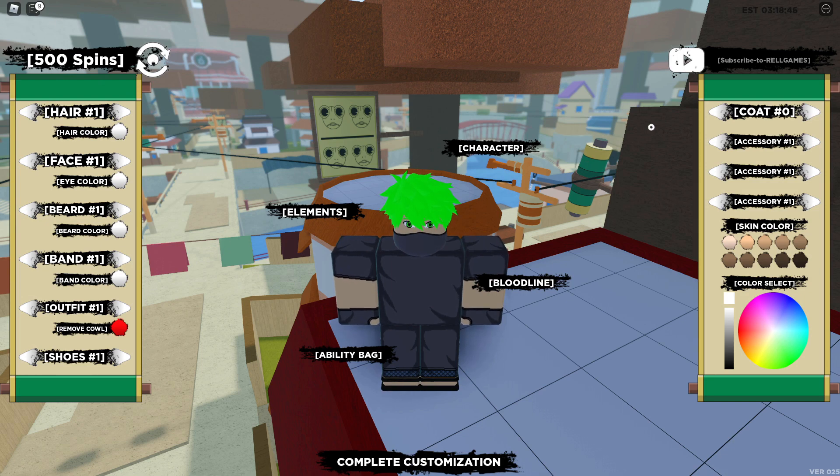I didn't get any because 500 is like the max — whenever I use codes, even if it works, it doesn't give me spins. So if you have 500 spins or are going to reach 500 by using these codes, use your spins first so that you actually get these rewards.